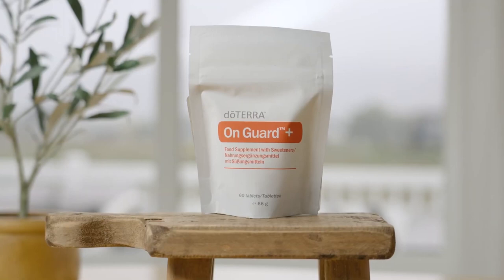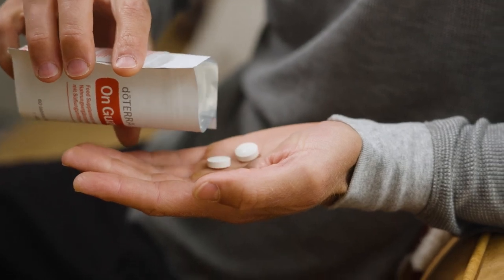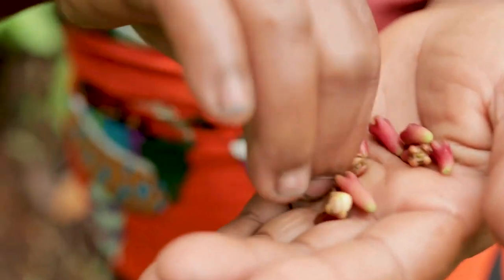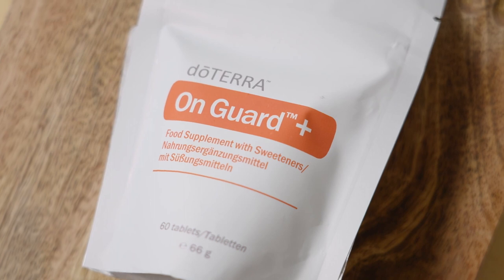Can you tell us about the new OnGuard chewable tablets that we have here? Yes, in these new OnGuard chewable tablets we have a few essential oils from the composition of the protective blend. We have cinnamon leaf, clove, and wild orange inside. The cinnamon leaf and clove we know because of the eugenol — I love this ingredient because eugenol has such an antibacterial effect and it's great for supporting our health. We also have nutrition inside: vitamin C, vitamin D, beta glucan, and zinc.